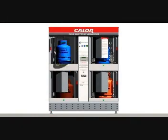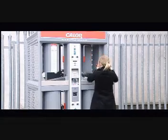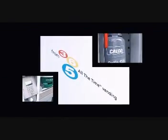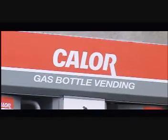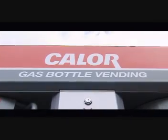To the user, the Gas 365 is a convenient system allowing total flexibility to purchase at any time. For the retailer, the system reduces the need for staff-assisted sales and is totally safe and secure, removing the opportunity for theft. It eliminates shrinkage of the product and improves customer service. It also improves forecourt image — it's a sleek vending system.